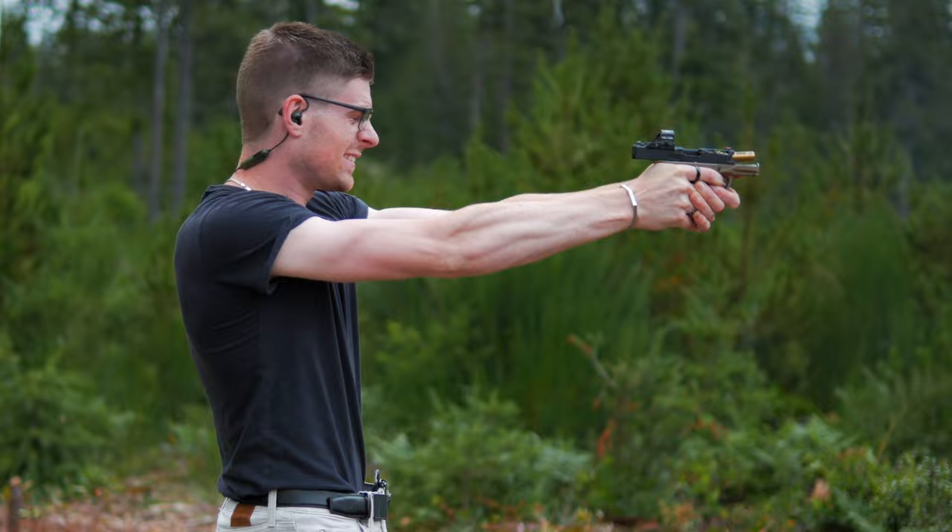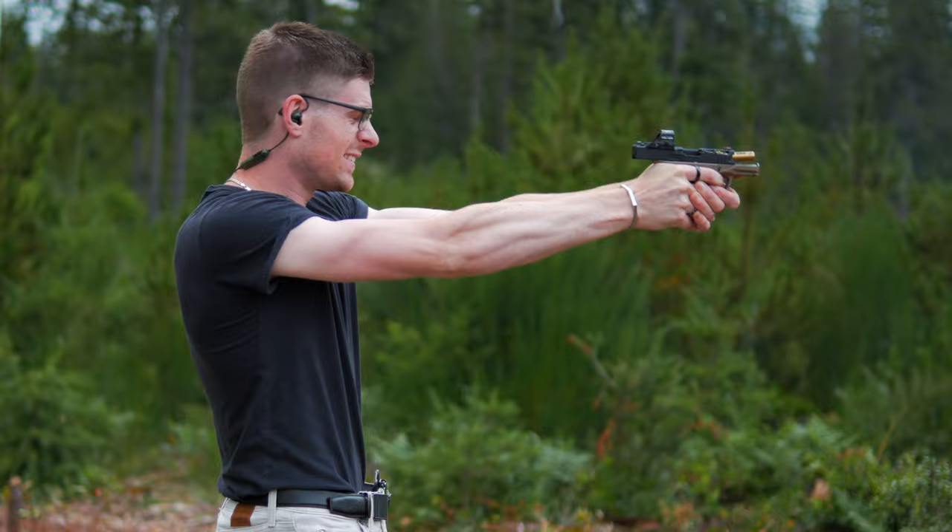It is better than nothing. In a worst-case scenario it's going to be more functional than having nothing — it will leave me just slightly better off than being unarmed. It is accurate; I've become pretty accurate with it and I'm able to hit targets about 25 to 30 meters away with no issues. You do have to train with this if you want to use it, but I'm pretty quick at drawing it — it's not a hard gun to draw.